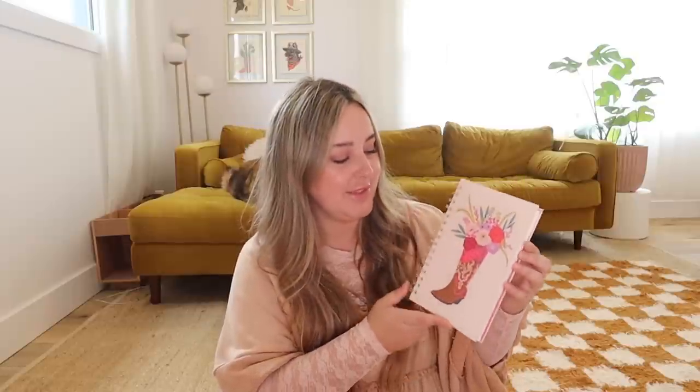I went to Home Sense and I found this little journal — so cute. This is literally just me saying things are cute, but this is a little boot journal with flowers coming out of it. I needed it. It was $5.99 and now it's mine forever.